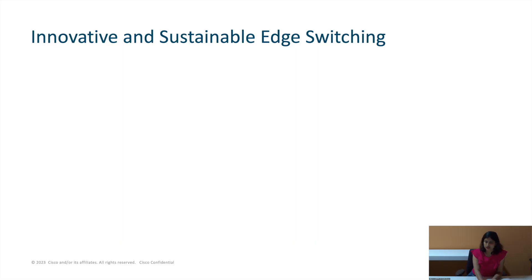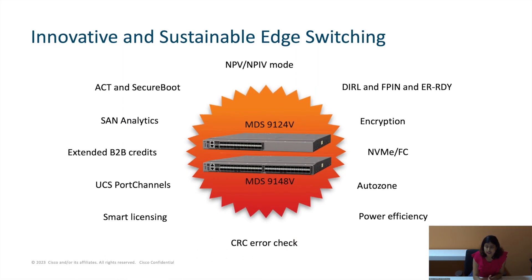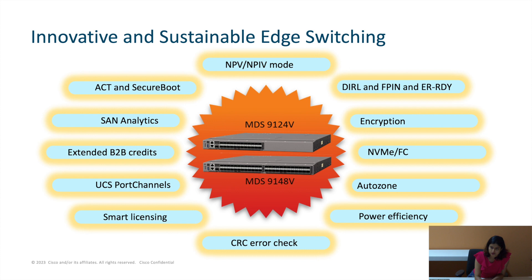Talking about software features, a lot of industry-unique capabilities like smart licensing using policy is now made default on 64-gig fabric switches. We have expanded the support for DIRL for NPV devices — it can now be operated on a switch configured in NPV mode. We have also done some FCIP performance improvement, and another serviceability announcement was about the CLI to include port monitoring alert values in the FPM output, giving a bit more clarity into the CLI output compared to what we had before.